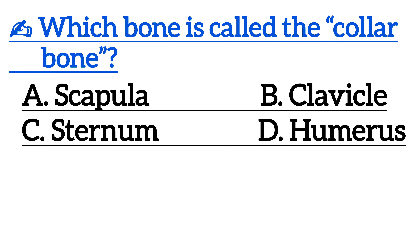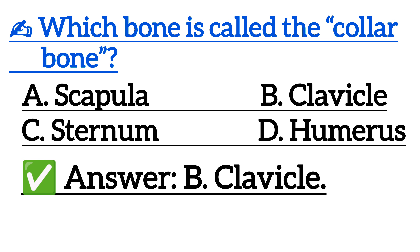Which bone is called the collar bone? Correct answer is option B, clavicle.